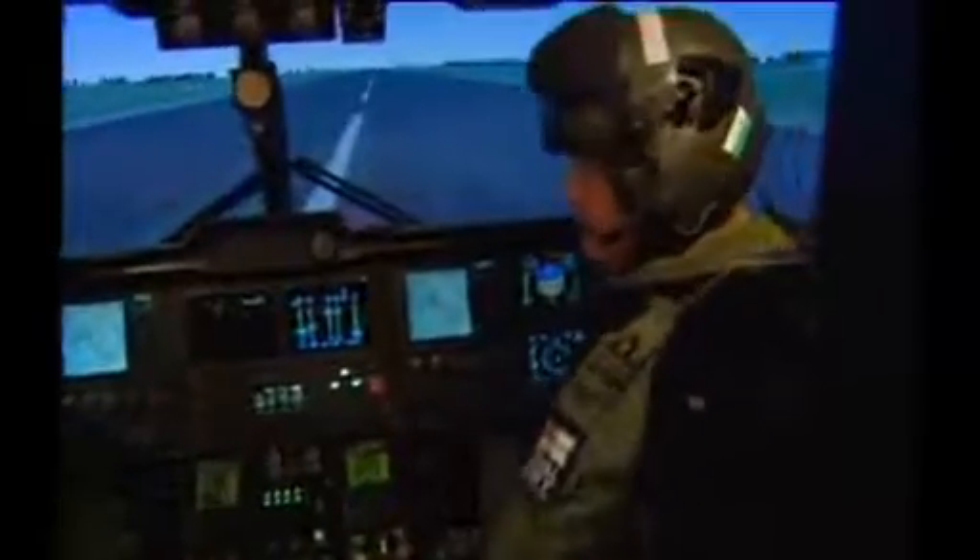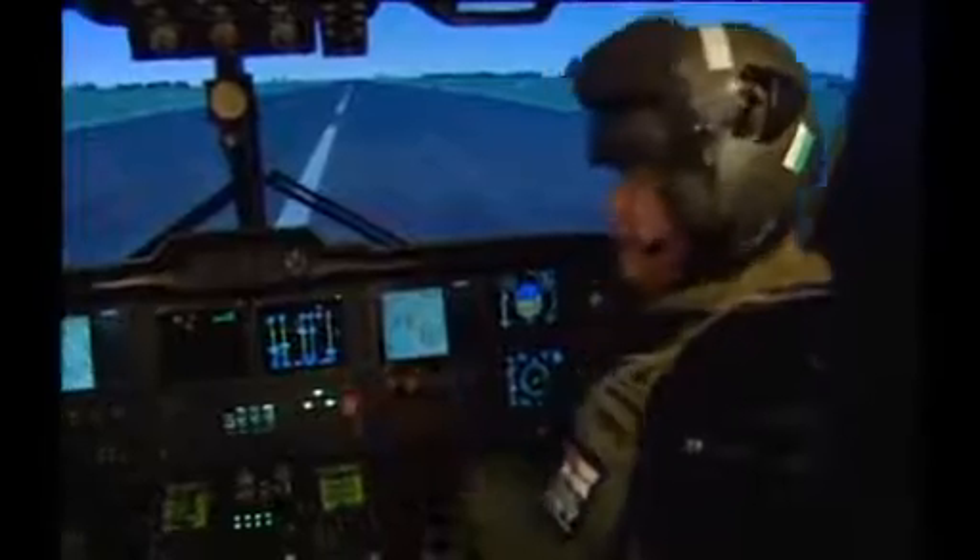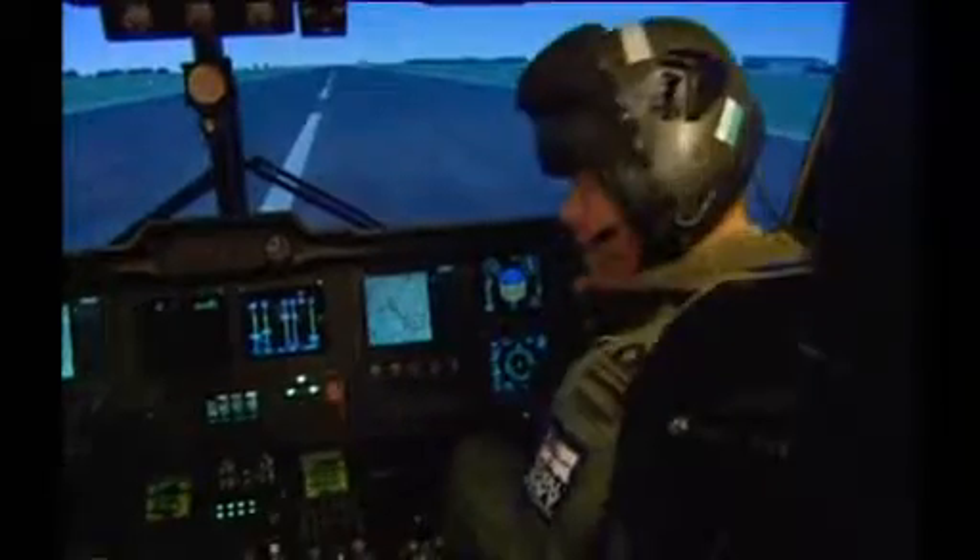Make yourself comfortable. The first thing we have to do is make sure that you can reach all the controls. My teacher is Lieutenant Commander Tony Morris, one of the experienced flying instructors here. He's taking me through all the controls — and just look at all those buttons.